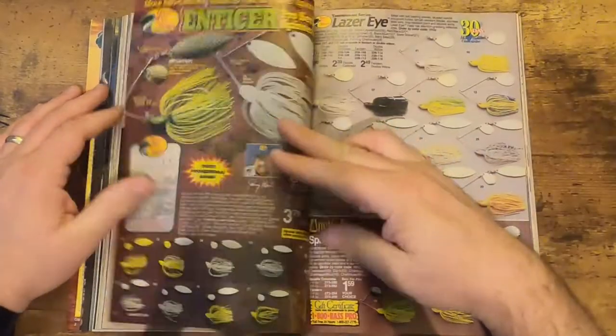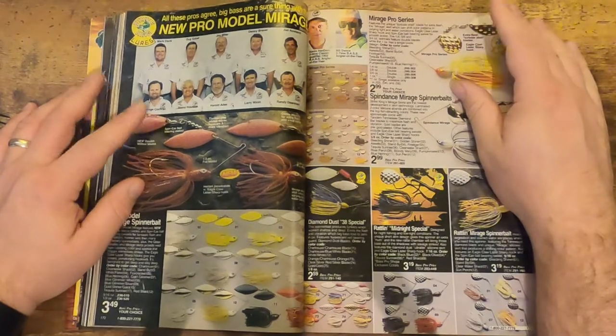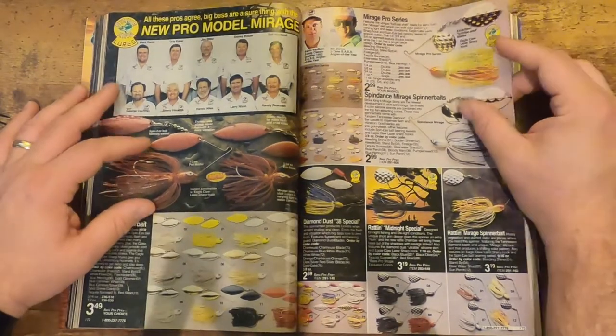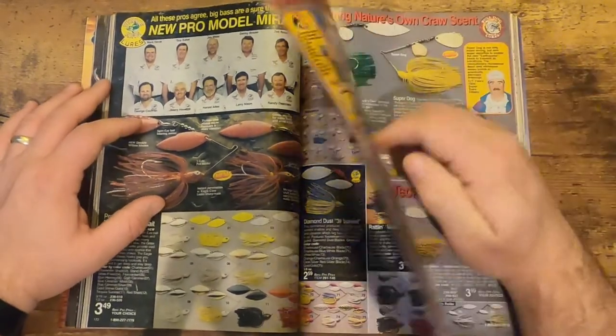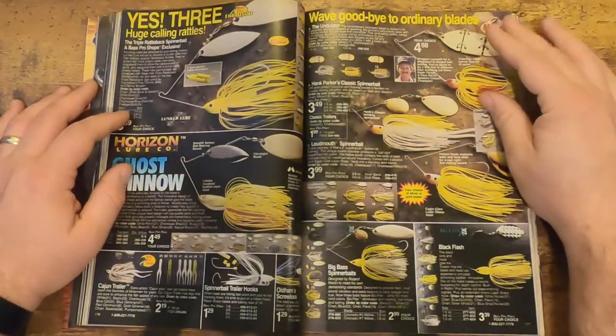Moving on, we've got some more spinnerbaits here in the next couple of pages. Not a whole lot has changed — maybe some of the colors or whatever else, but for the most part a spinnerbait is still a spinnerbait.